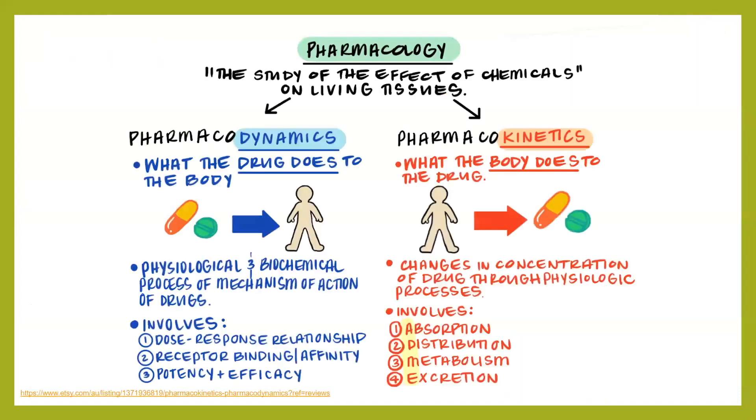Pharmacodynamics refers to what a drug does to the body and how it exerts its therapeutic effects. It's essential in the study of drug-receptor interactions and the resulting physiological responses. Key concepts include receptor binding — drugs often work by binding to specific receptors in the body, like a key fitting into a lock — mechanisms of action, and dose-response relationships.